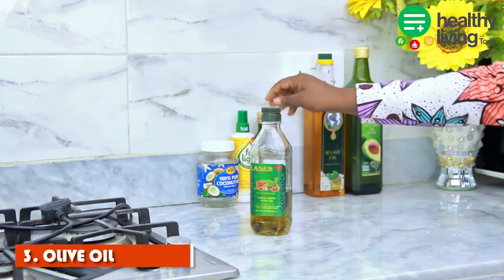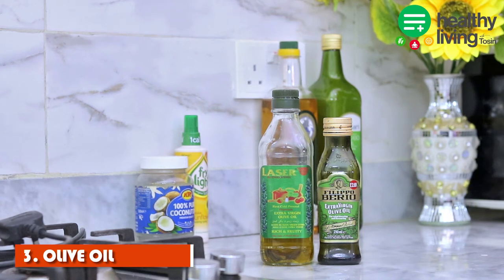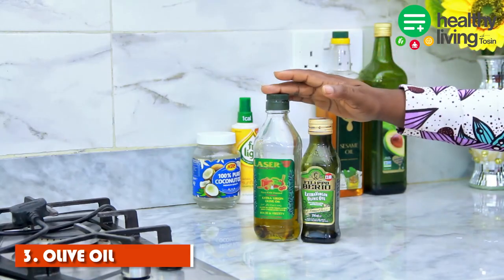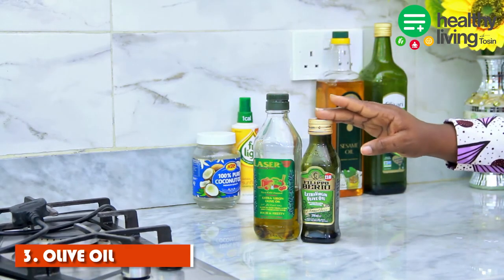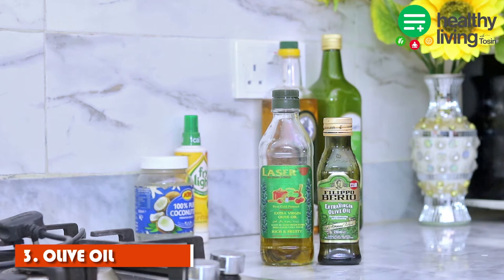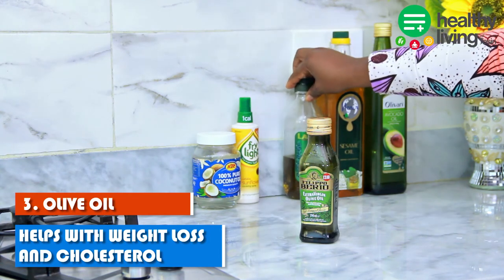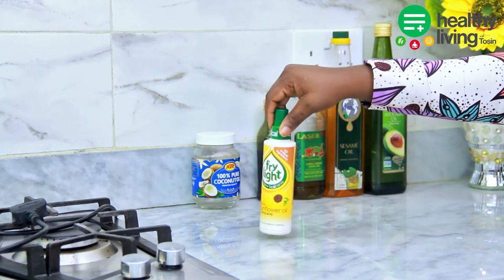The third one is olive oil, one of the most popular healthy oils we know today. I have two bottles on the table — one for salads and one for cooking. When buying olive oil, make sure it is extra virgin. I use the Laser extra virgin oil for cooking and the Filippo Berio extra virgin oil for flavoring and salads. Extra virgin oil is made from cold pressing olive fruit and is considered the best for our body, though it can be expensive. Benefits include helping with weight loss and controlling cholesterol.